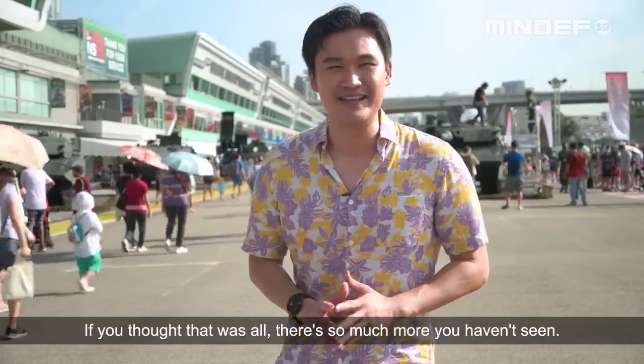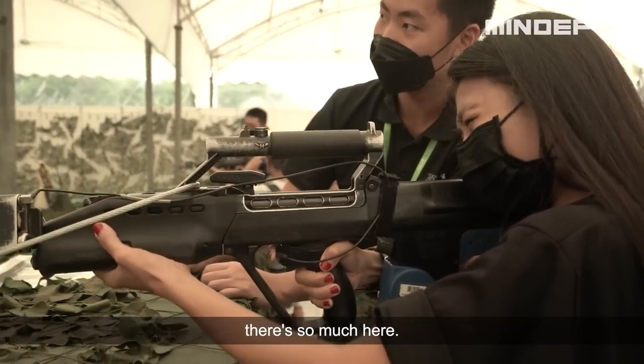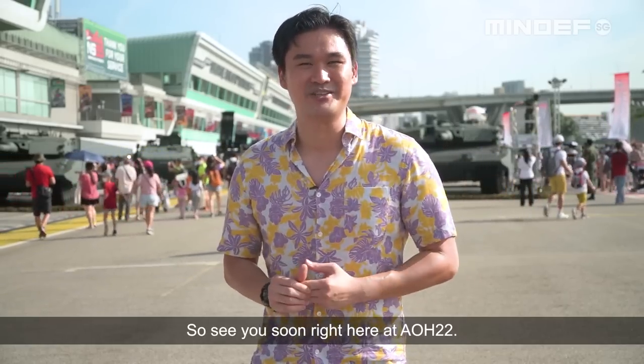If you thought that was all, there's so much more you haven't seen. We've got live shows, FPV drone competitions, a firing range — there's so much here. The energy out here is electric. So see you soon right here at AOH 22!